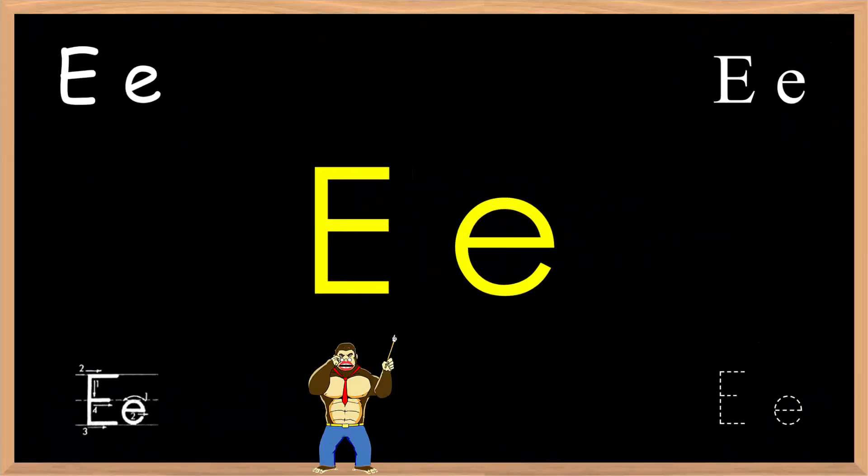Welcome to another pronunciation lesson brought to you by Ebankyo.com and Geekyid's Ekaoa. In this lesson, we will cover some words and example sentences using the phonics: Big E, small e.